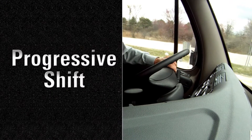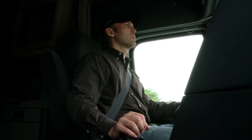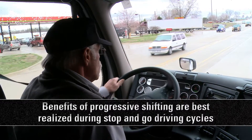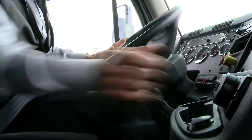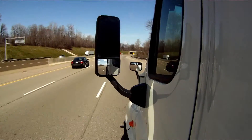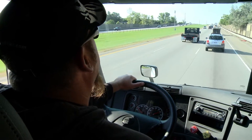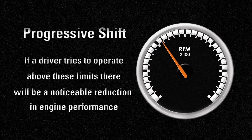Progressive shift encourages the driver to upshift to a higher gear. Prior to a run, drivers should be informed whether this feature is turned on or off, as well as the RPM limits that have been set. If a driver tries to operate above these limits, there will be a noticeable reduction in speed.